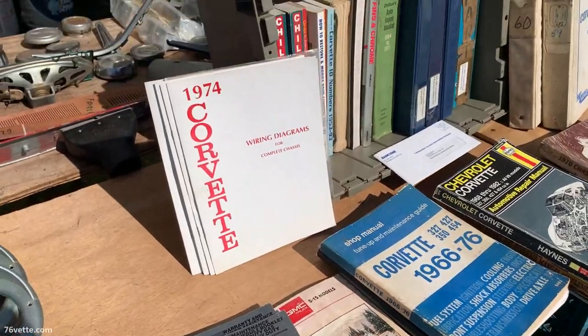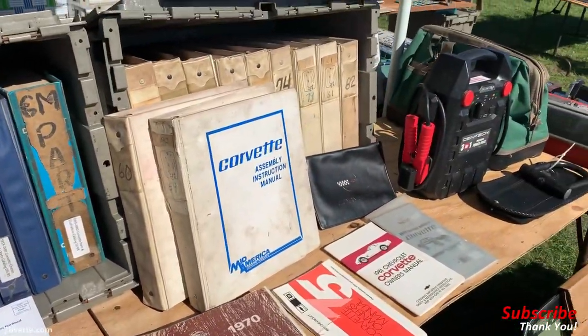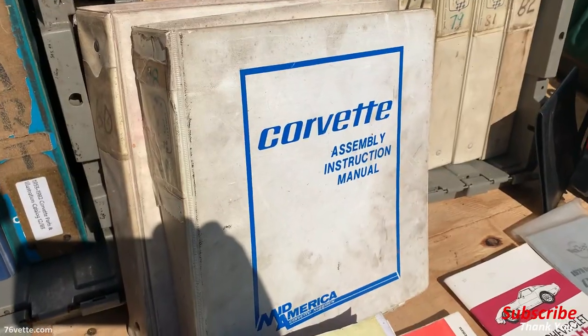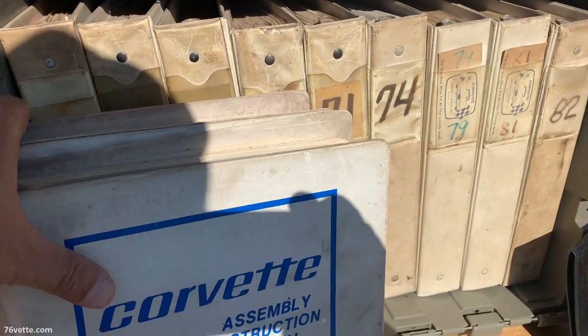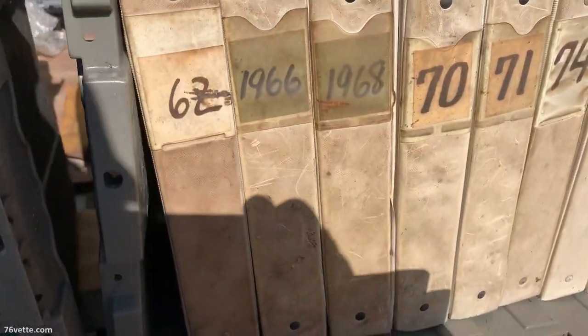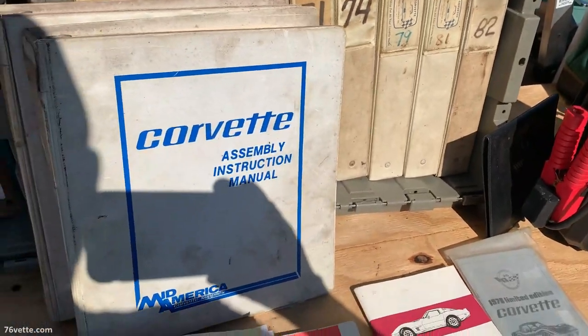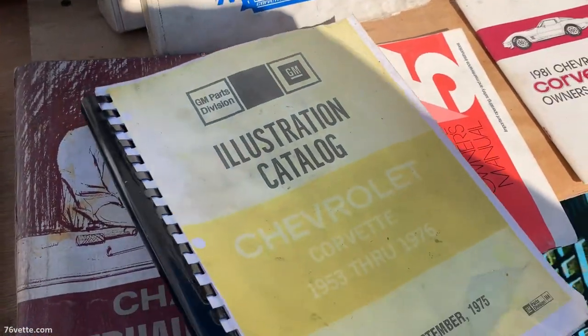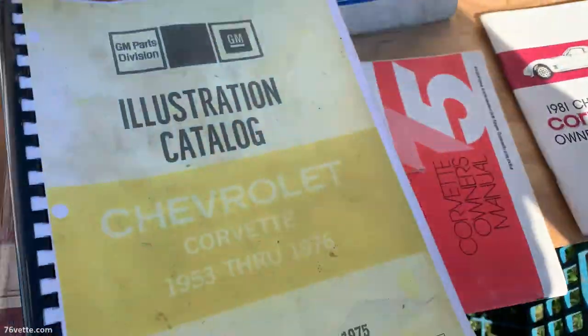This guy was selling a lot of original dealer literature and I actually bought a few items from him. Unfortunately he didn't have any more of the '76 assembly manuals. He only wanted $10 for the manual with the binder, and $10 for this book as well. Everything was very reasonably priced. I have one that is very similar.